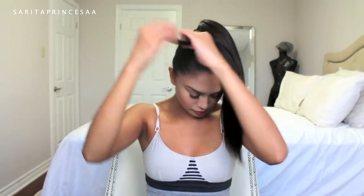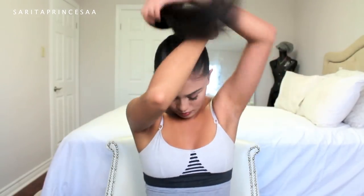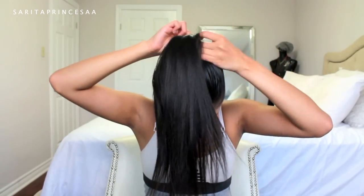Have a bobby pin ready. You're going to take a little bit of the back of the ponytail and wrap it around the elastic. I feel like this just helps the hairstyle look well put together, and I really like it when ponytails have this look to them.